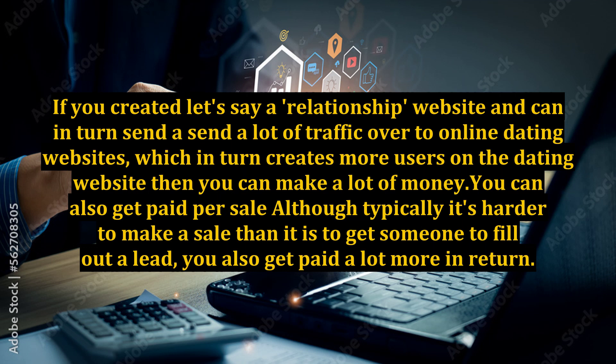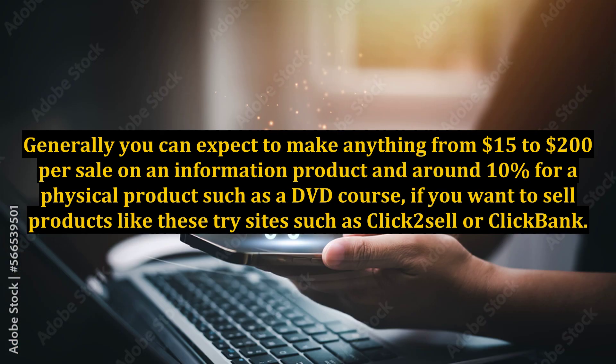You can also get paid per sale, although typically it's harder to make a sale than it is to get someone to fill out a lead. You also get paid a lot more in return. Generally, you can expect to make anything from $15 to $200 per sale on an information product, and around 10% for a physical product such as a DVD course.